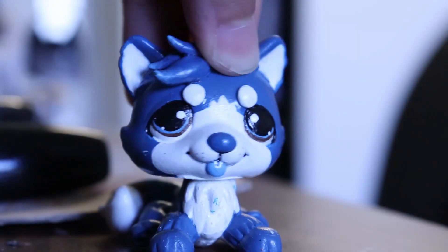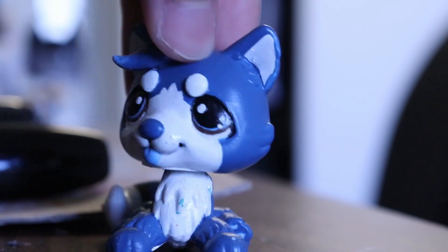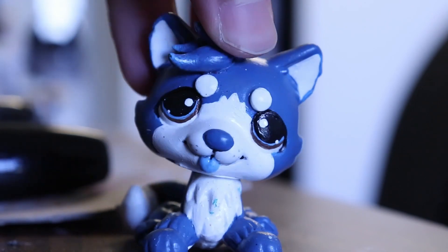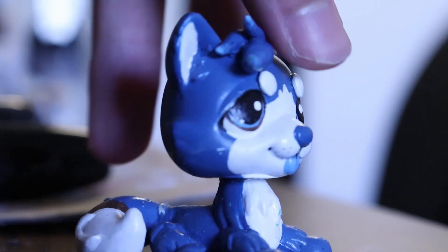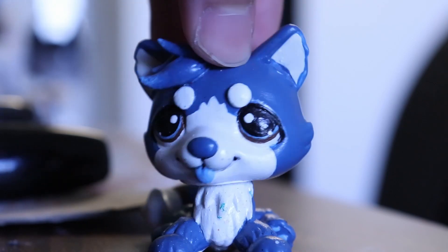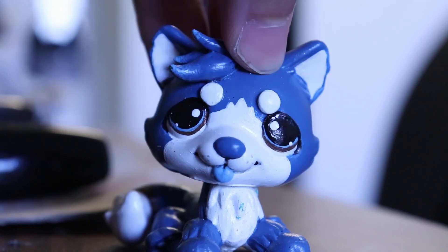Hey guys, it's Cobalt here and welcome back to another video. This is going to be the last customs for sale video before I return back to my house. The semester is almost over so I'm doing finals right now, but I managed to finish these customs and I'm very excited to show them to you. If you could buy any customs from this video, whether they're old or new, it would really help me out so I don't have to worry about them getting damaged when I move back home.